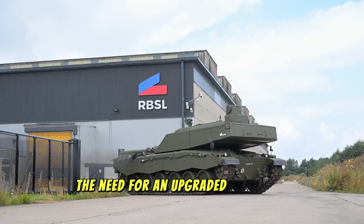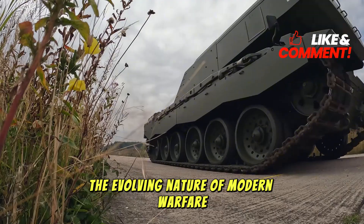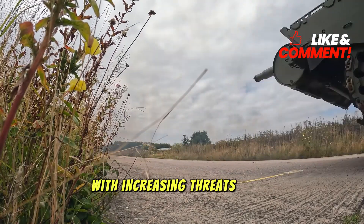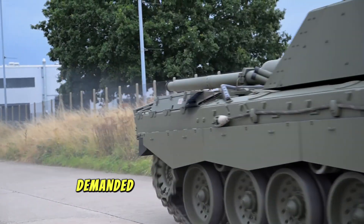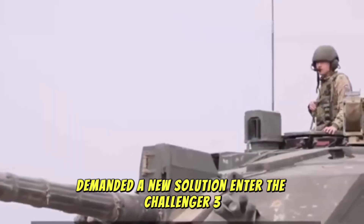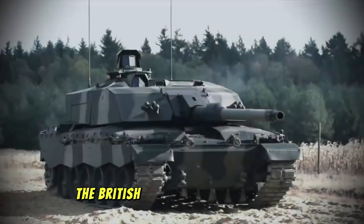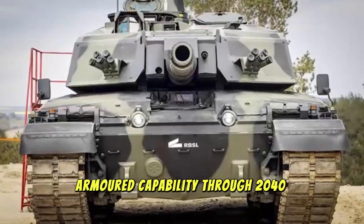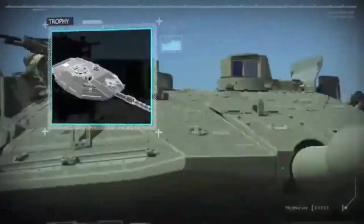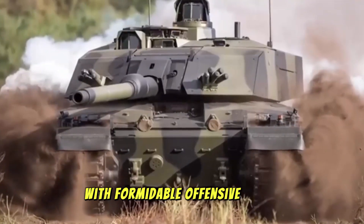The need for an upgraded tank was clear. While the Challenger 2 had served well, the evolving nature of modern warfare — particularly with increasing threats from advanced missile systems, cyber warfare, and countermeasures — demanded a new solution. Enter the Challenger 3, built to meet and overcome the challenges of modern conflicts. The British Ministry of Defense (MOD) has already committed to this platform as the cornerstone of the British Army's armored capability through 2040 and beyond. But this is no simple upgrade — it is a transformation, blending cutting-edge defense systems with formidable offensive power.